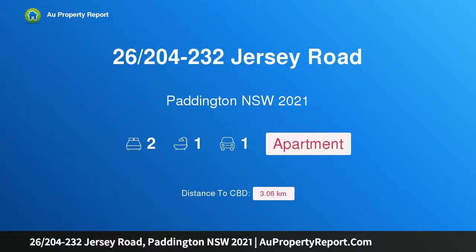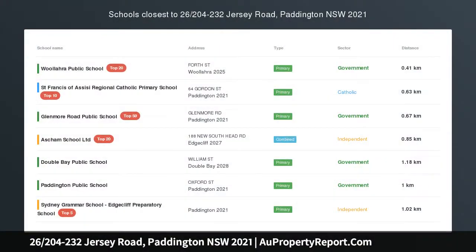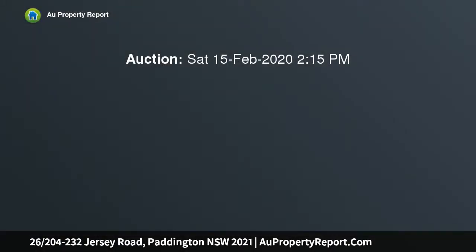Hi, I am glad to introduce property 26/204-232 Jersey Road, Paddington, New South Wales 2021 — stylish living in a popular location. Set in the heart of Paddington, bordering Woollahra, this chic two-bedroom unit is a delight to inspect.